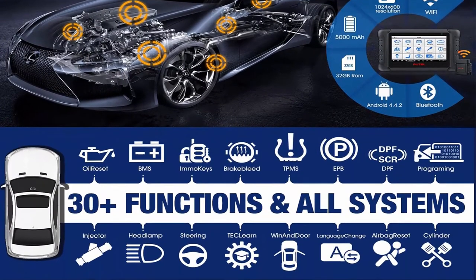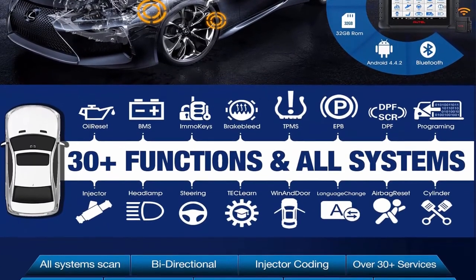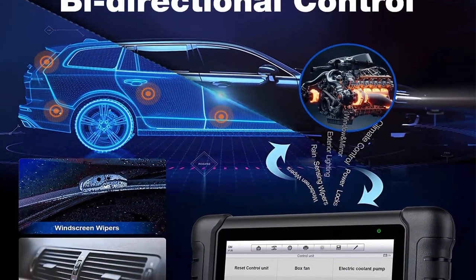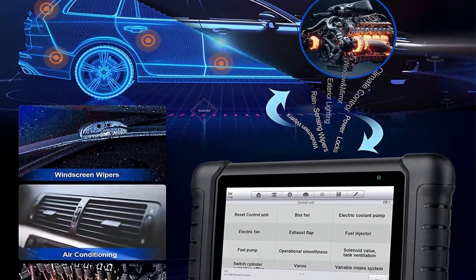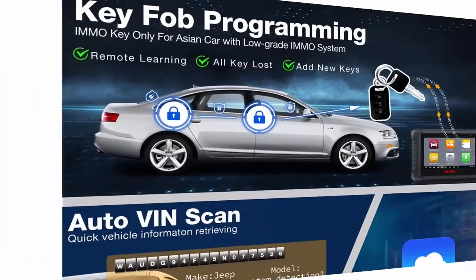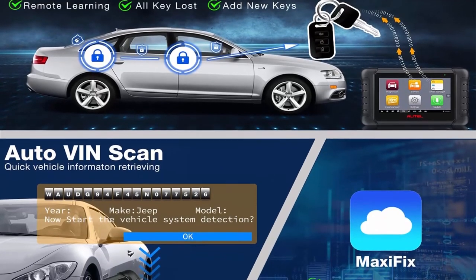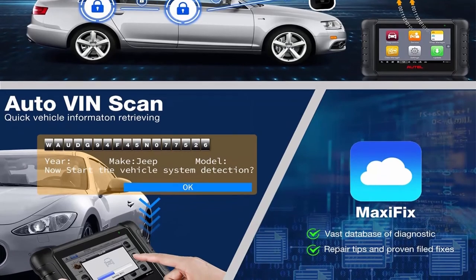The Autel MP808 BT features the same all-system diagnosis ability and saves you $220 compared to the Autel MS906. It also supports 10-meter wireless diagnosis and comes with 11 extra OBD adapters valued at $150 to perform more features on more vehicles. It supports 30-plus service functions and bi-directional control.